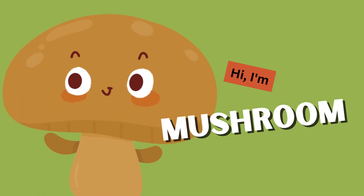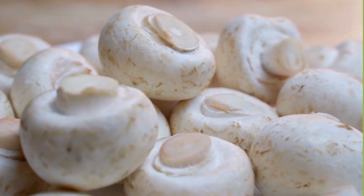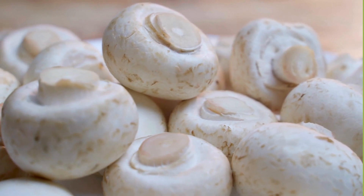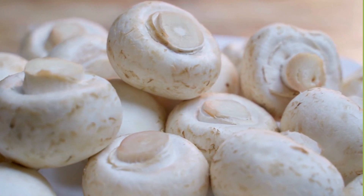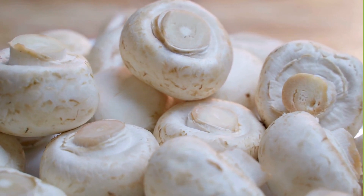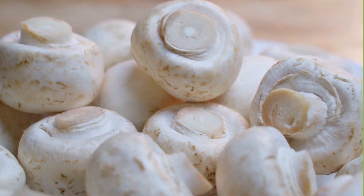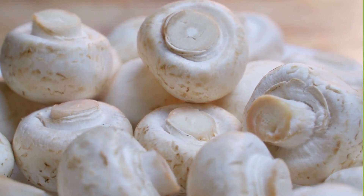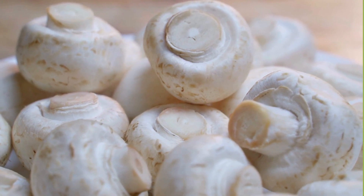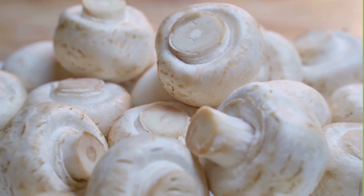Mushroom! Did you know that there are thousands of different mushrooms? Each variety has its own unique flavor and texture, making mushrooms a truly versatile ingredient. Mushrooms are not only tasty but also nutritious — low in calories and fat but high in vitamins, minerals, and antioxidants. Plus, they're a great source of protein.